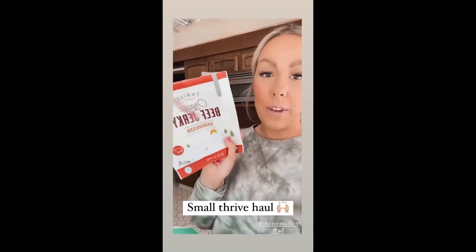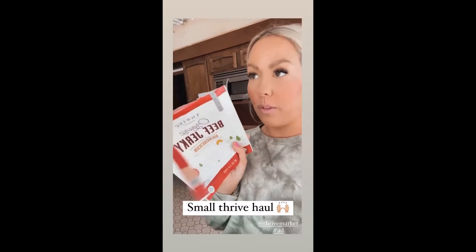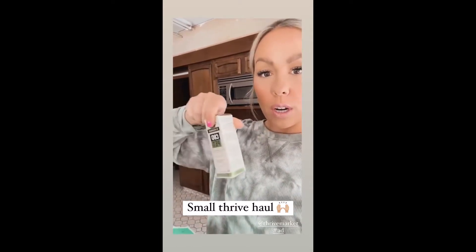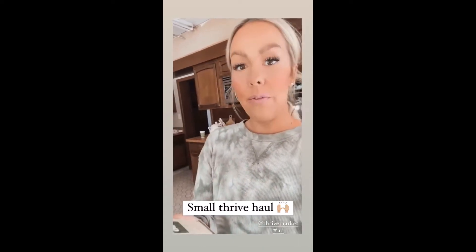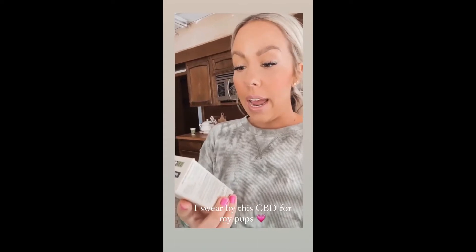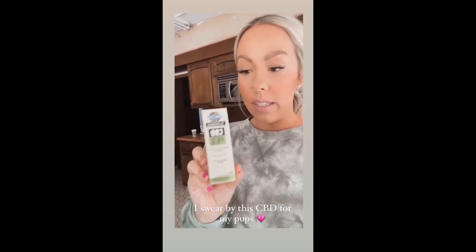Before I eat the entire contents of my Thrive box, I wanted to show you what I got — because I've already devoured the entire bag of beef jerky. This is delicious. I just ordered the CBD pet for my pups for the second time, because they seem to do really, really well on it. It's the Garden of Life CBD pet.